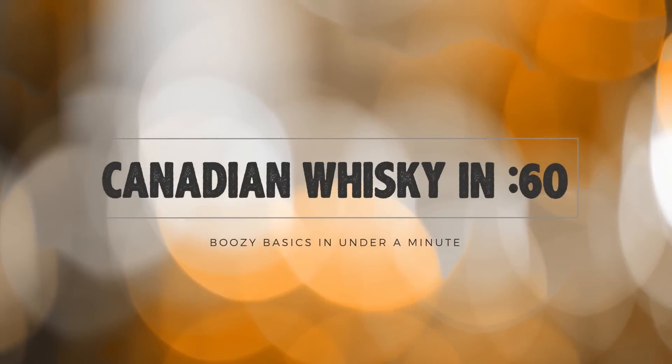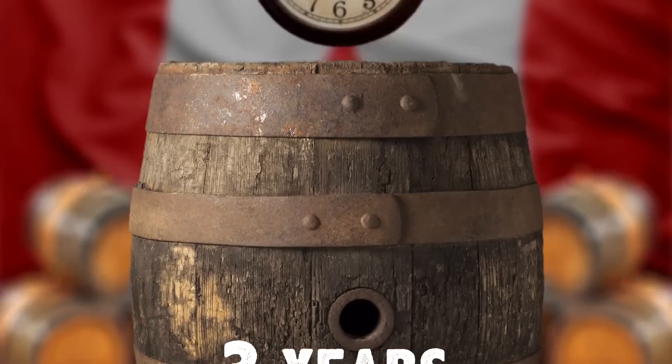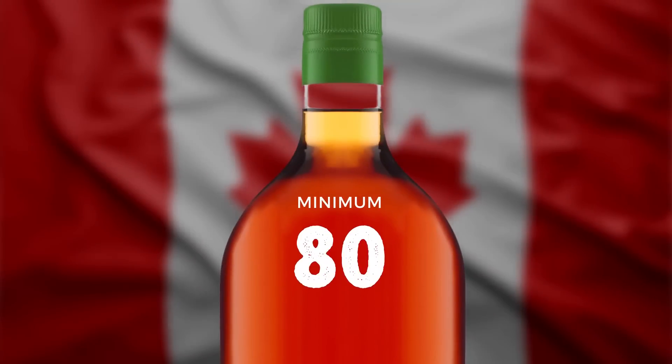Canadian Whiskey in 60 Seconds. Canadian whiskey is whiskey made in Canada, aged there in wooden barrels for at least three years, and bottled at a minimum of 80 proof.